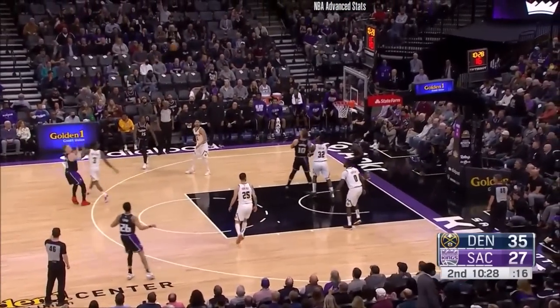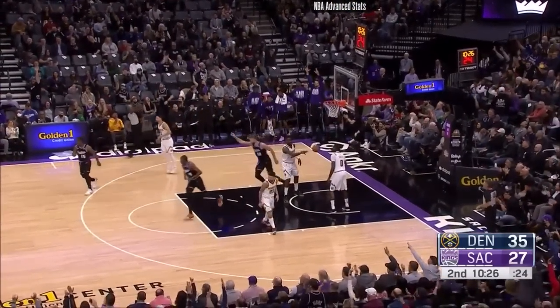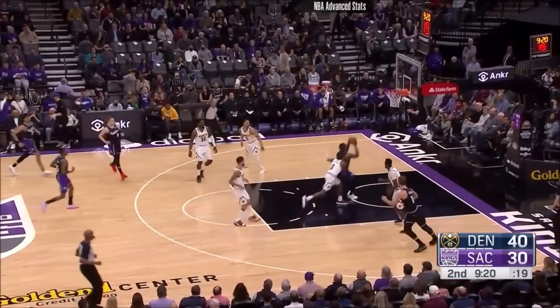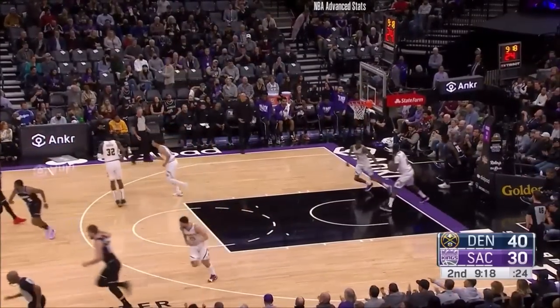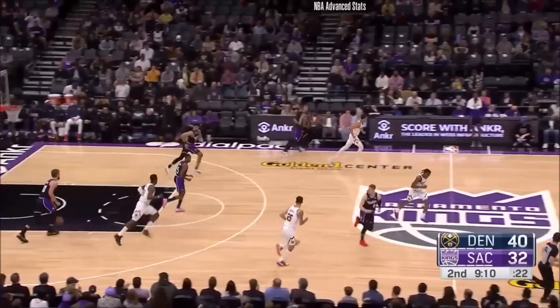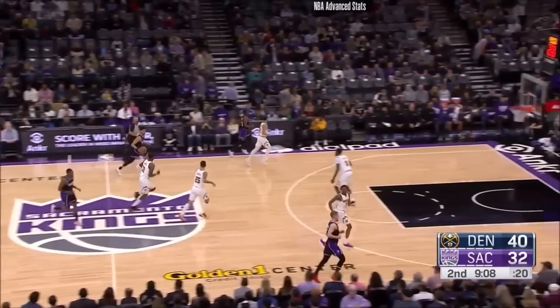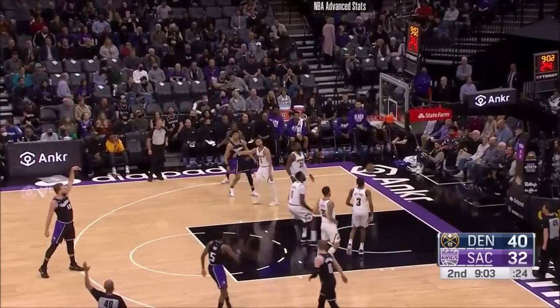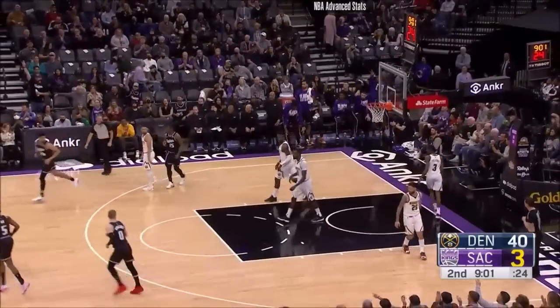Sabonis spinning like a DJ there. DiVincenzo making some music. And that's why Michael Malone — it seemed to see Davion able to get to the bucket in transition. Nice pass from Domas. And with all the injuries and people they've had missing, they needed someone that could knock that shot down consistently, but he's in the last year of his deal.